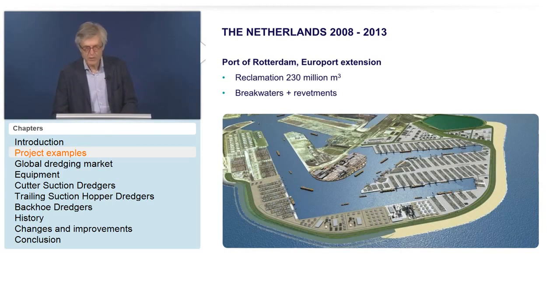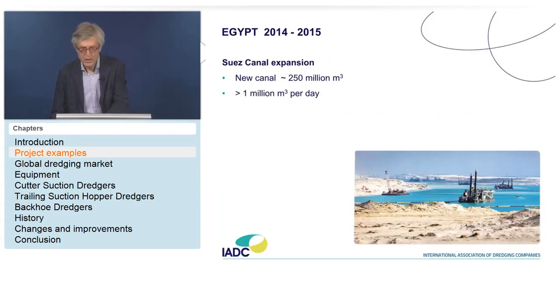Before moving on to the Suez Canal: how many cubic meters are dredged per day there? The options were 250,000 — 500,000 — 1 million — or 1.5 million cubic meters per day. The answer is more than a million cubic meters per day. Big joint ventures are carrying out the works to complete it within one year; the canal opened in August and the dredging started last autumn.